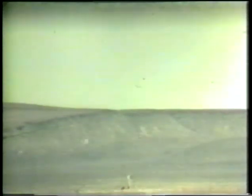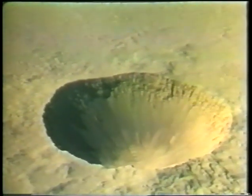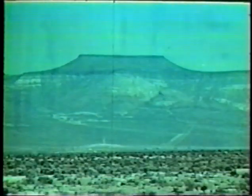This close-up view was taken from a ground station three miles from ground zero. The dome rose to a height of 290 feet before it vented at three seconds. The area covered by the base surge is clearly discernible in this aerial view by the pattern of light-colored dust. The crater is about 1,200 feet in diameter and 320 feet deep. The 100-kiloton nuclear explosion excavated more than 6 million cubic yards of Earth in a matter of seconds.